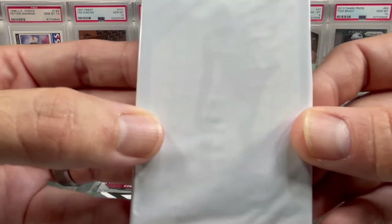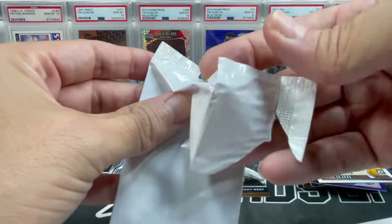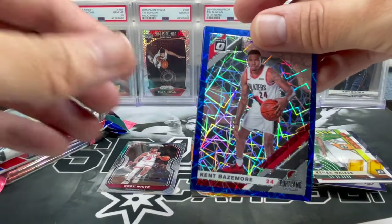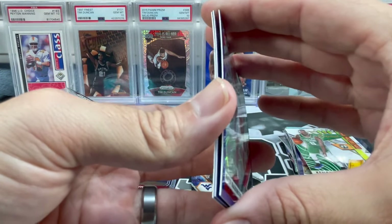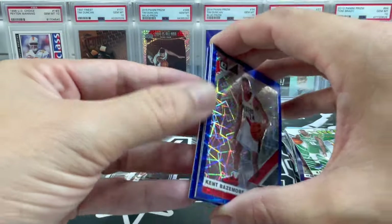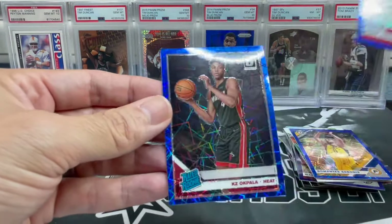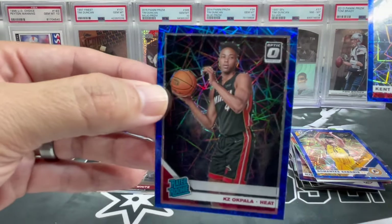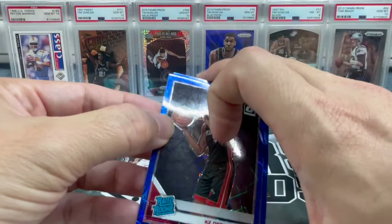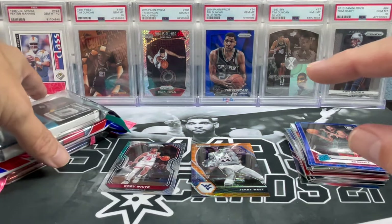These old cello white packs are easy to figure out what's inside. Kent Baysmore. We got a rookie — let's go to the back. KZ Okpala — definitely kind of struck out on that cello pack. Definitely no third-pack mojo there. But there's still hope because we've still got three more packs.